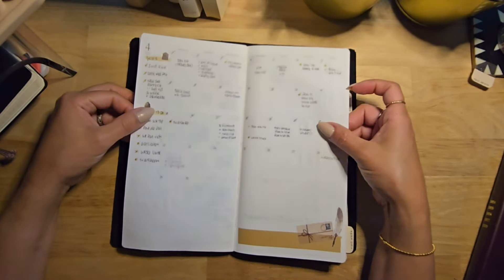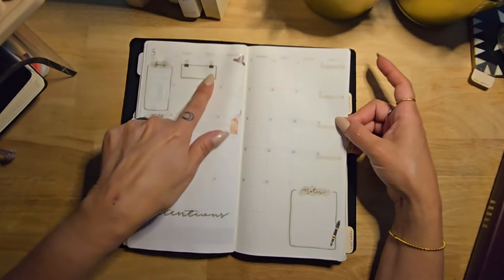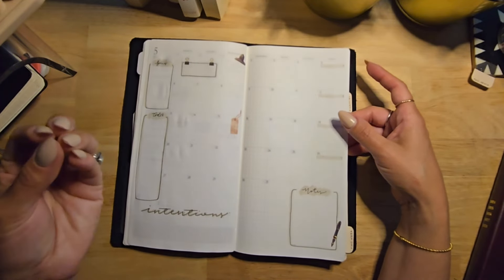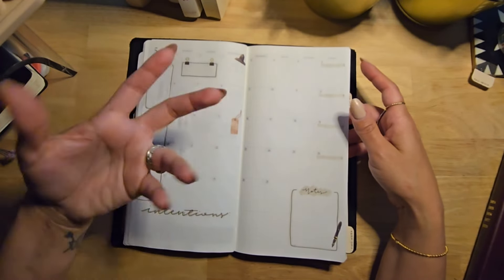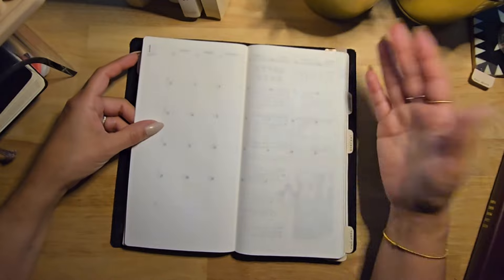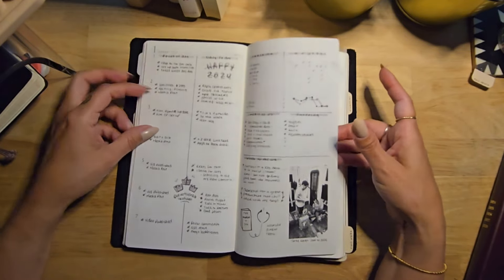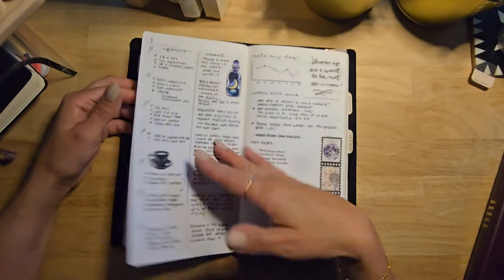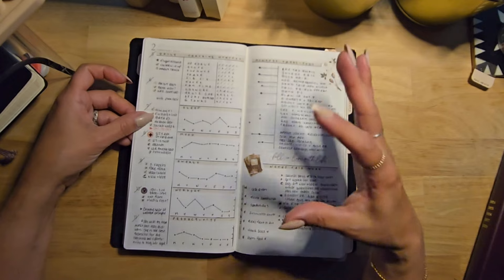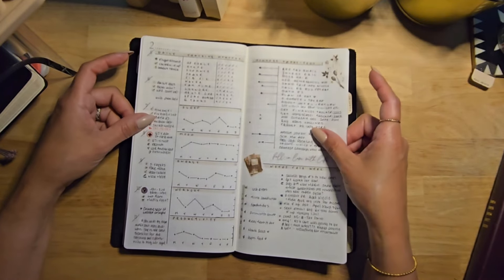From April onward it switched to content and media planning only — very different from earlier months. For May the setup is already done: focus section, to-dos, a word for the month, days I'm releasing videos, a notes section, and intentions for what I want the month to look like for my work, business, or media. I don't fill in details too far in advance. One of my favorite spreads was when I first tested it as my one-and-only before Japan — it worked perfectly.